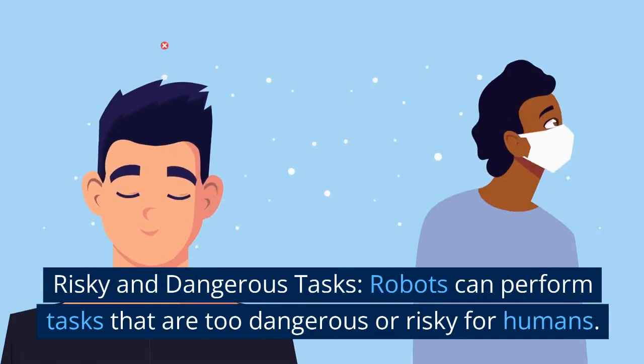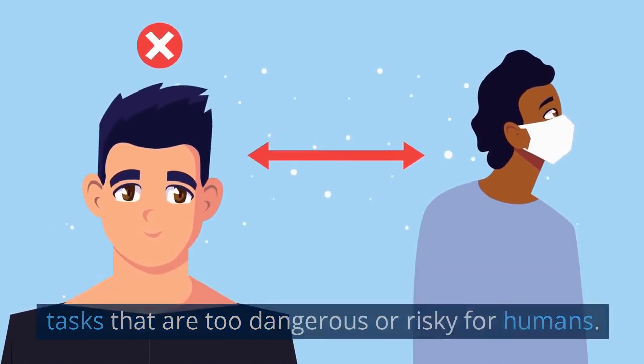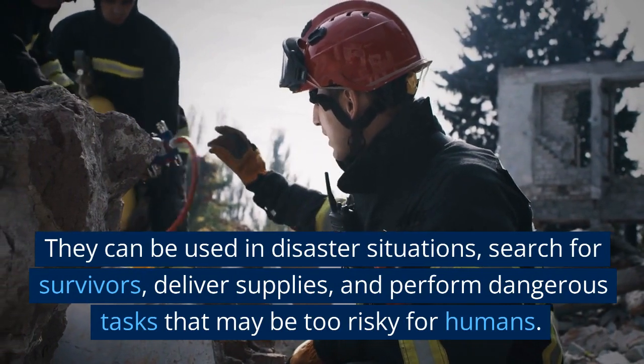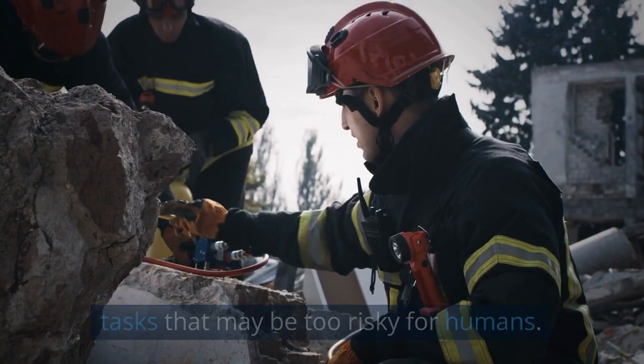Risky and dangerous tasks. Robots can perform tasks that are too dangerous or risky for humans. They can be used in disaster situations, search for survivors, deliver supplies, and perform dangerous tasks that may be too risky for humans.